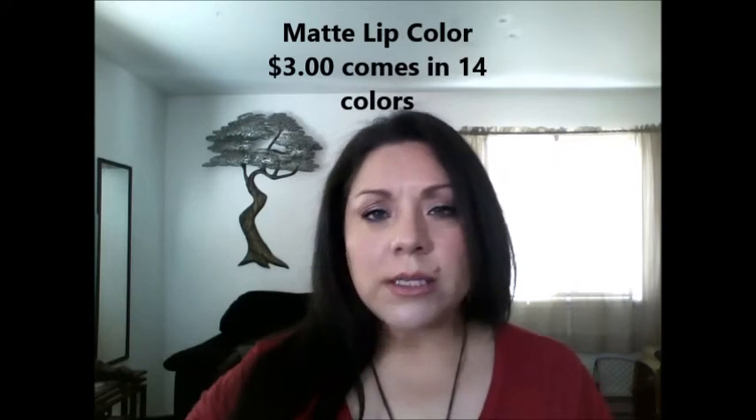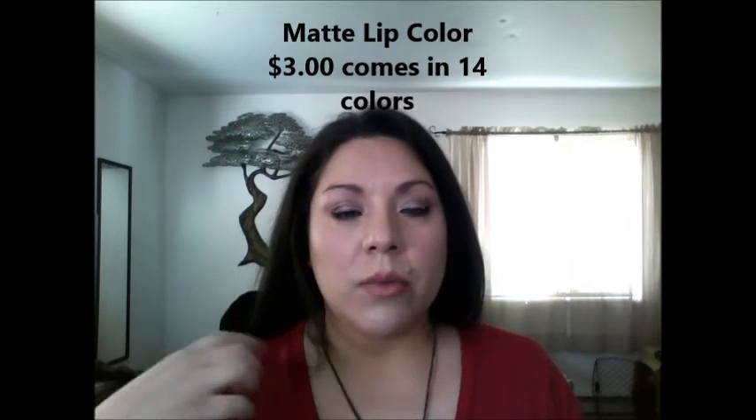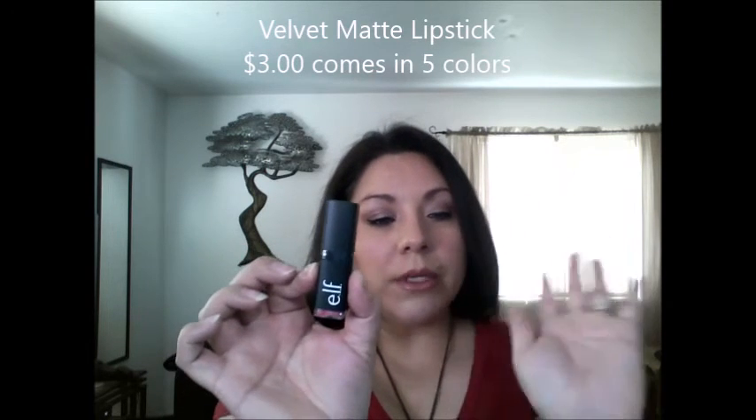I received the matte lip color in Rush Red - my daughter loves red. I have another one of their matte colors in Nude and I love it, so I know she's gonna love this. These do actually stay on for a little bit as long as you're not eating a bunch of greasy foods. Their matte colors stay on - they do transfer because they're not a dry matte like liquid matte lipsticks, but these are really good for around three dollars. I did get two of their lipsticks - I love ELF lipsticks, they're not very expensive and they do what I want them to do throughout the day.